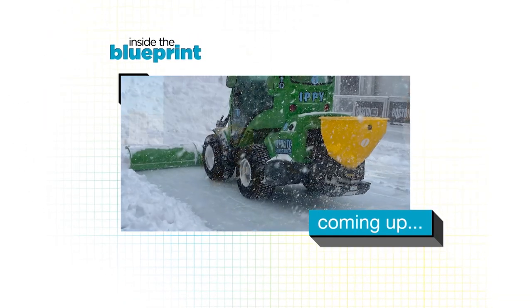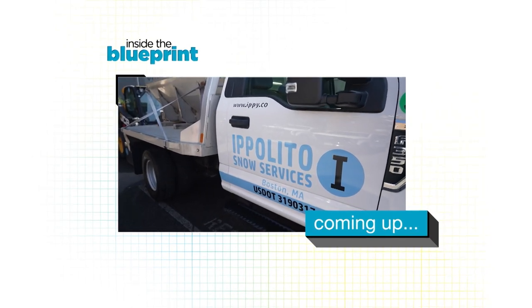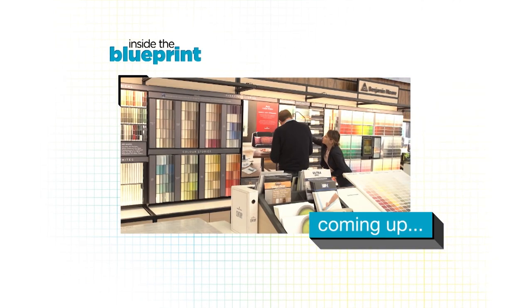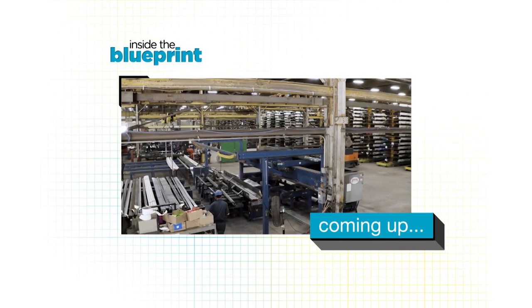On this episode of Inside the Blueprint: snow and ice management solutions, open up a world of possibilities with custom millwork, we'll get help finding the perfect paint color, plus lots more.